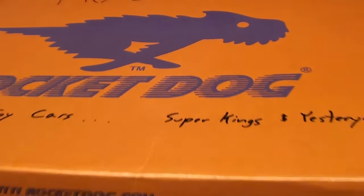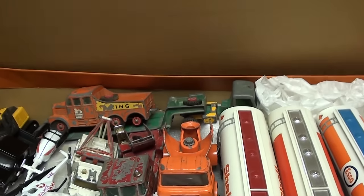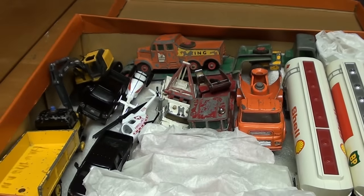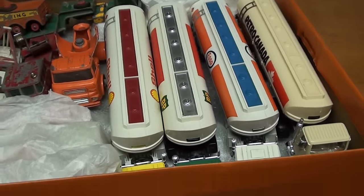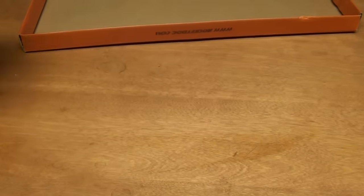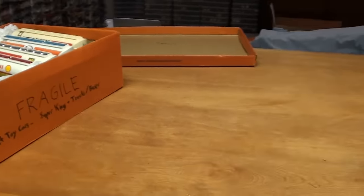Pull up a chair, take a seat. Oh boy, we've got some oldies in here. We've got some Lesneys by the looks of it, we've got some Matchbox, some Majorette. Let's start by making a little bit of room here. Okay, we've got the whole table now.